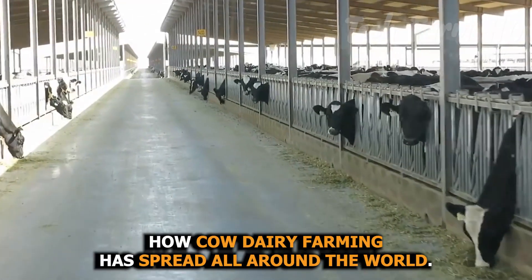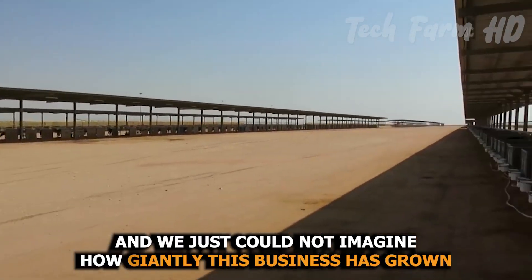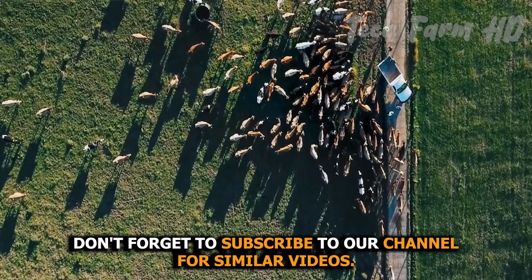Consider how cow dairy farming has spread all around the world and how gigantically this business has grown in just a few years. Don't forget to subscribe to our channel for similar videos.